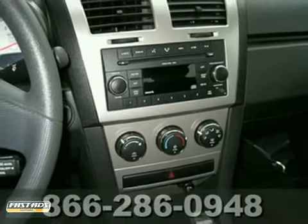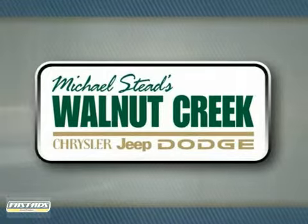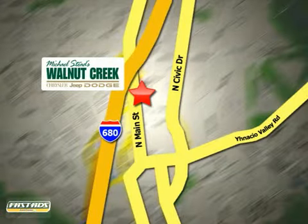We'd love to have you take it for a test drive. At Walnut Creek Chrysler Jeep Dodge, we offer an incredible selection. We're conveniently located at 2404 North Main Street in beautiful downtown Walnut Creek, California.